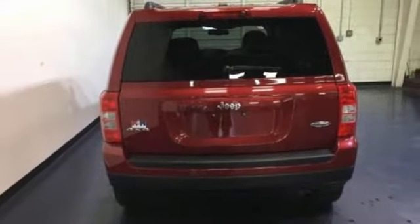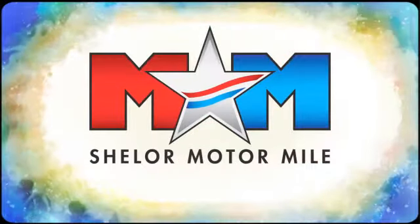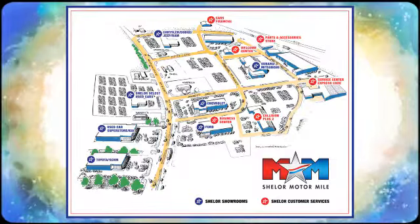Come experience it for yourself. Come visit us on the Motor Mile, where you're always a name and never a number. Call, click, or stop in. We're conveniently located at 200 Motor Lane in Christiansburg, Virginia.